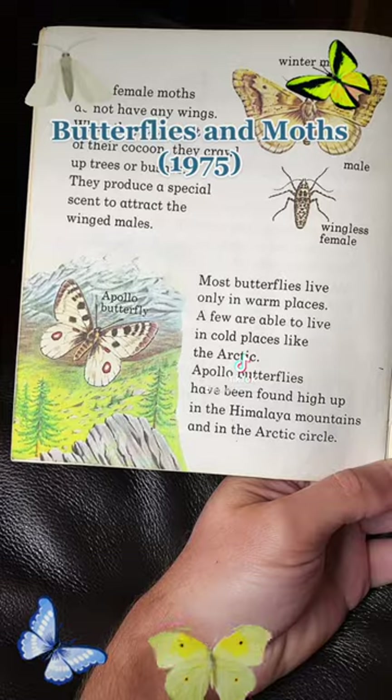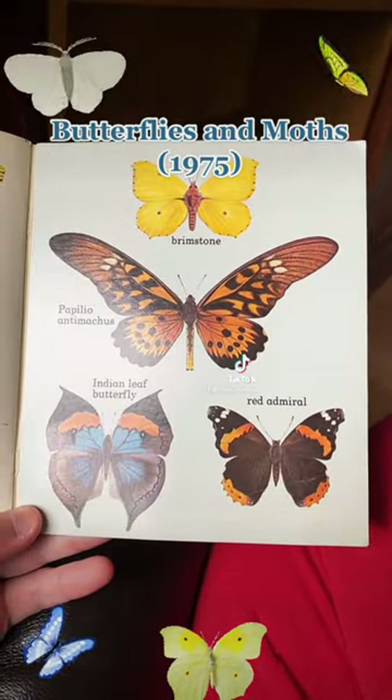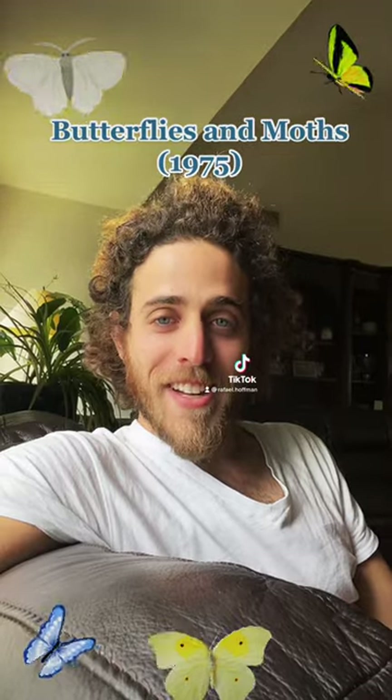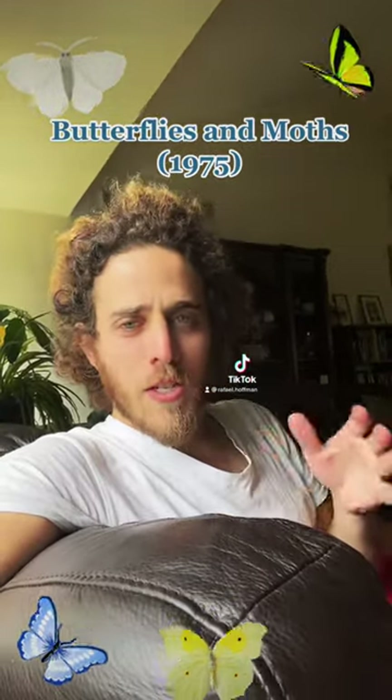Some female moths have a scent to attract the males. Some moths live only in warm places while others can survive the cold. There are some beautiful moths in this book. I can't say it's the best book I've ever read, but I really enjoyed it — it gets an 8 out of 10. Be careful, as some information may be outdated.